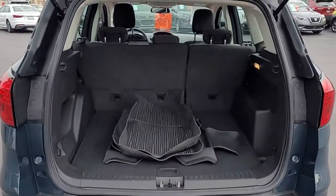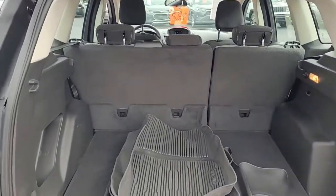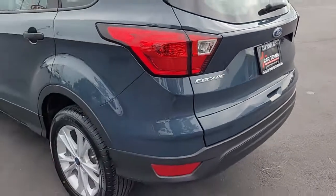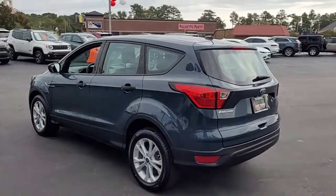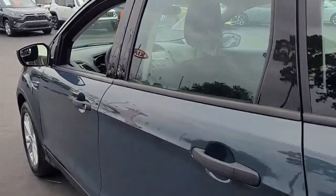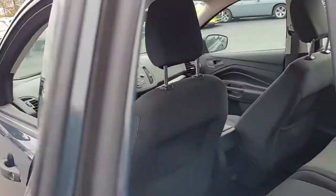If you need more space, the back seats will lay down. Looks like a 60-40 split, so you can lay down one side or the other, or both. Very nice condition — I don't believe I've seen any blemishes on it to this point.